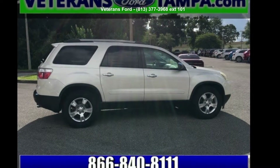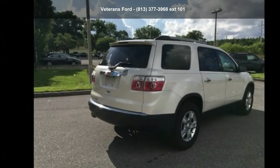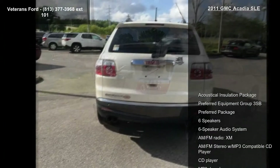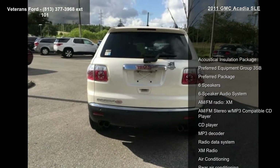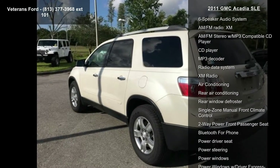Step into the GMC 2011 Acadia SLE. If you are looking for an automobile with great features, look no further. This vehicle comes with a reliable 6-cylinder engine connected to a smooth shifting automatic transmission.